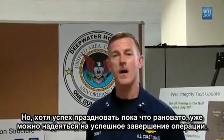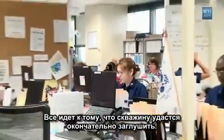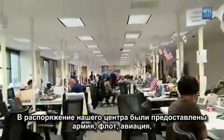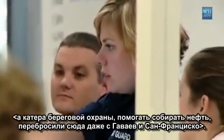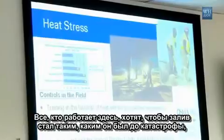Right now we're cautiously optimistic that we're moving and progressing towards a permanent well kill. We really had an Army, a Navy, and an Air Force responding to this. We've had cutters come from as far away as Hawaii, Puget Sound, and San Francisco to be here skimming oil. These are people that are committed to restoring the Gulf of Mexico.